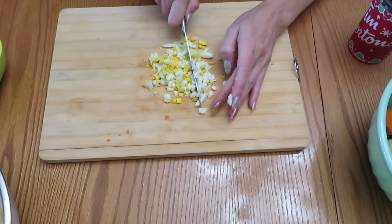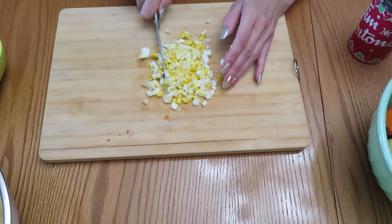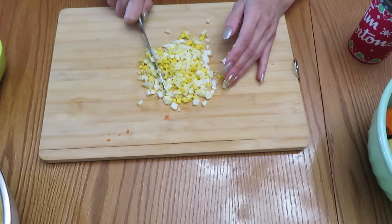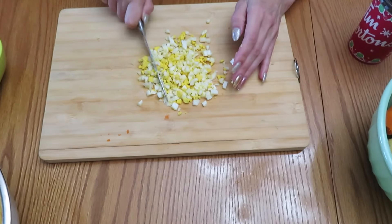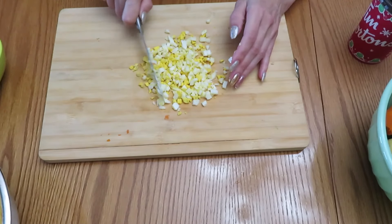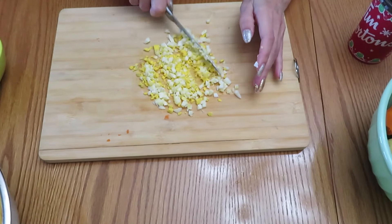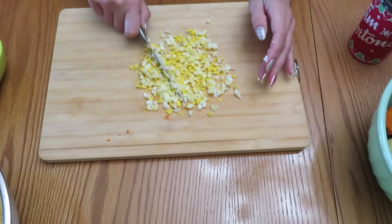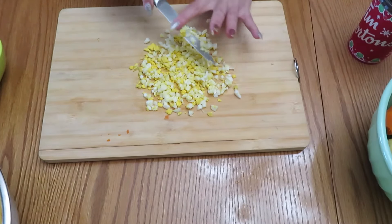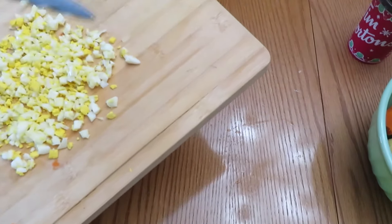Some people like to shred the eggs but I do not like that way because the consistency of the salad changes and it won't be the same. There is another recipe where you shred your eggs, but we'll get to that recipe some other time. Make the pieces as small as possible and these go to our chopping bowl.